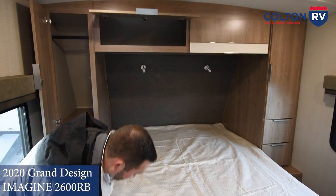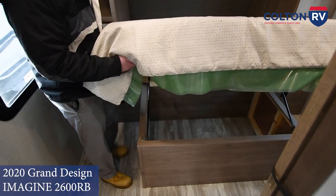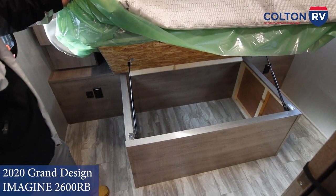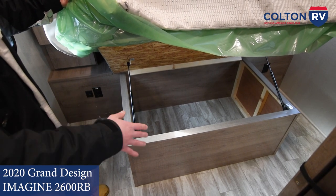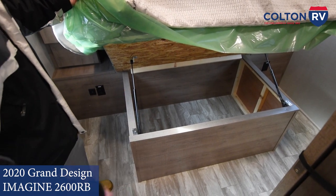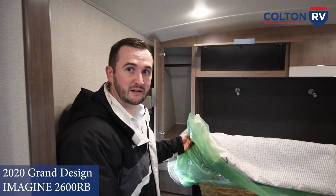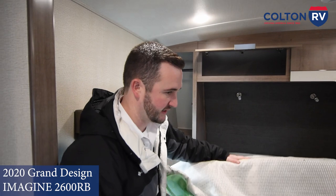The large bed has another great feature — under-bed storage. Look how much space you have down there. Separated from the outside, so you can put your towels, blankets, extra pillows, extra gear like that underneath, and you don't have to worry about it getting wet from any of the gear in the pass-through storage on the outside.